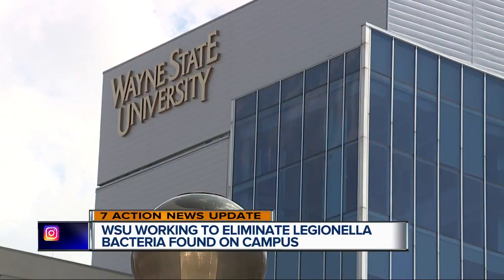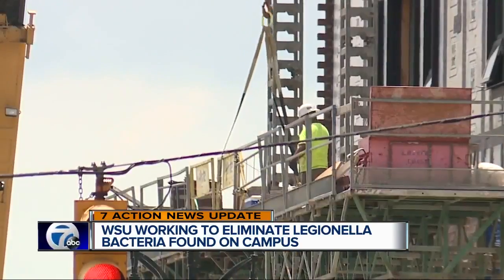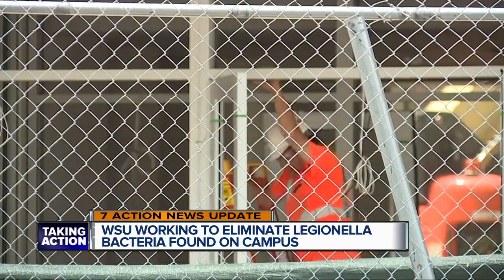Wayne State first started testing campus buildings in May after an employee was diagnosed with Legionnaires disease. Earlier this month, two contractors working on campus also came down with the illness.